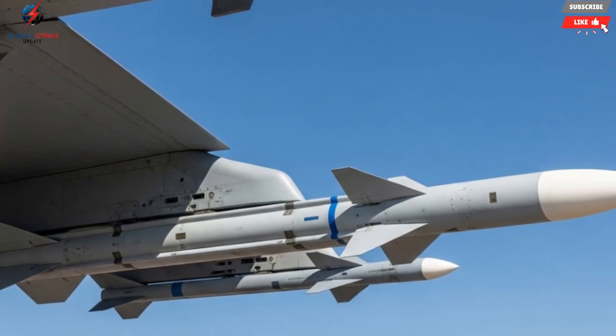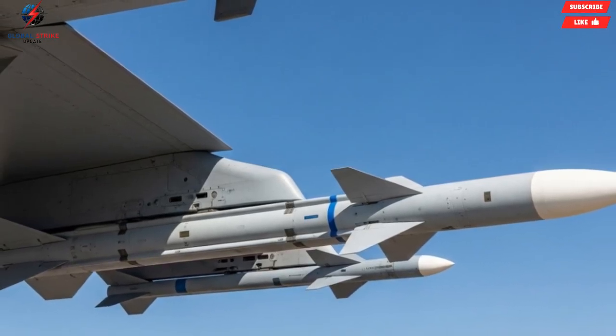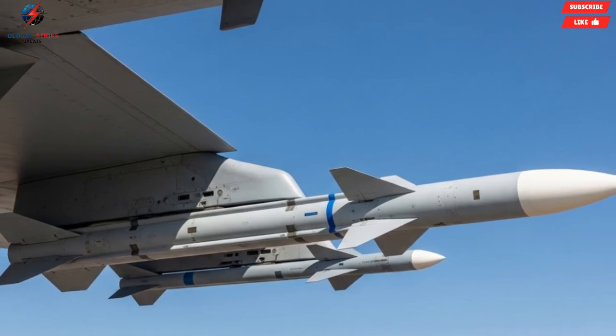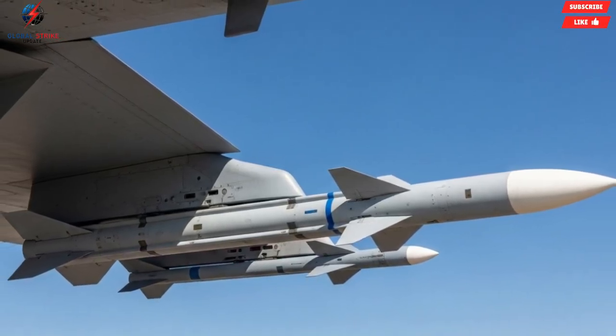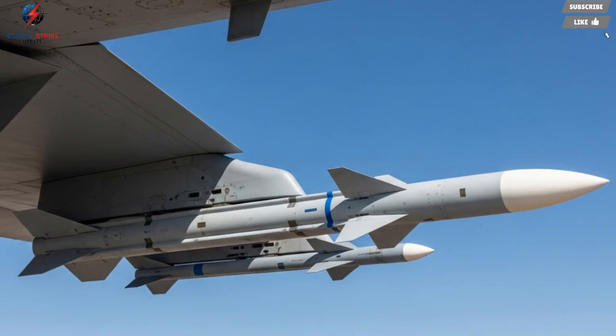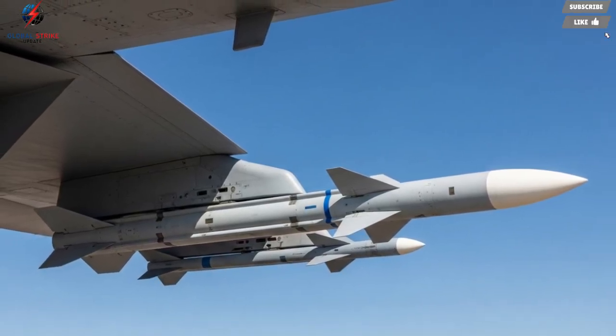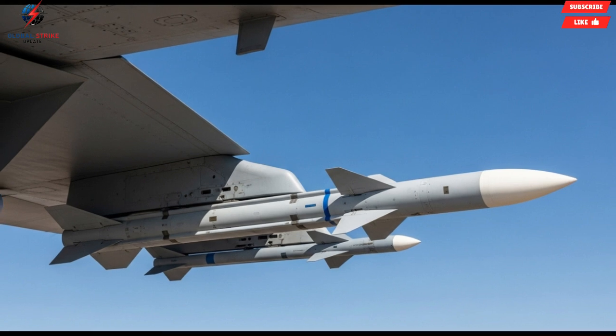The control fins and tail assembly are precisely engineered to maximize responsiveness, allowing the missile to turn sharply and follow even the most evasive aircraft. Its compact size ensures compatibility with a wide range of fighter jets, including multi-role aircraft such as the F-16. By combining stealthy characteristics with superior aerodynamic design, the Python 5 achieves a balance that few missiles in its class can match, making it effective in both offensive strikes and defensive engagements.